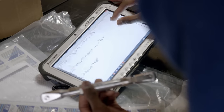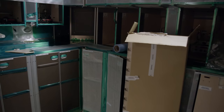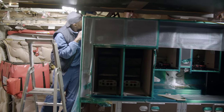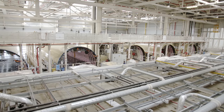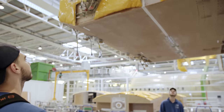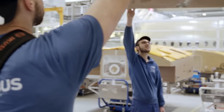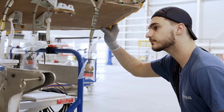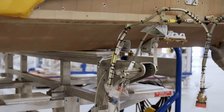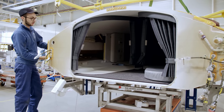There are instructions for every task, and each worker must double-check that the work has been performed to the exacting standard. In the first hangar, teams install components that would no longer fit through the doors once the fuselage is assembled. A resting cabin for the pilots arrives; the Airbus crew installs it behind the cockpit and above the galley. The A350 is a long-haul airliner that can fly non-stop for up to 20 hours.